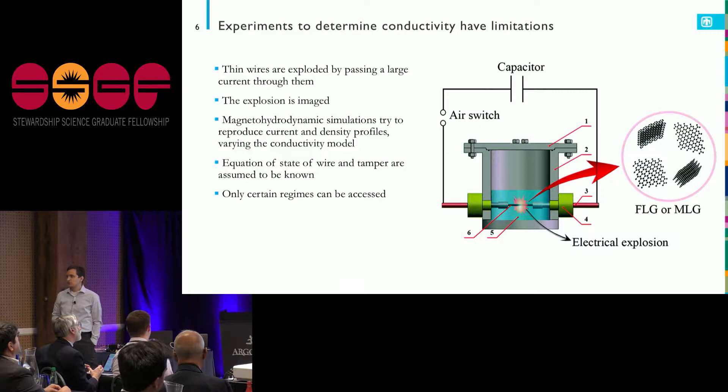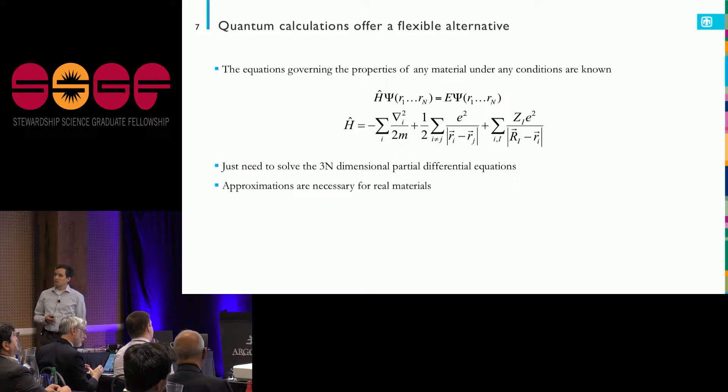This means you have to know a whole lot about everything in your experiment in terms of its equation of state already. And you have this forward problem with only certain regimes that you can access — I can only access certain conditions with the currents I'm generating.